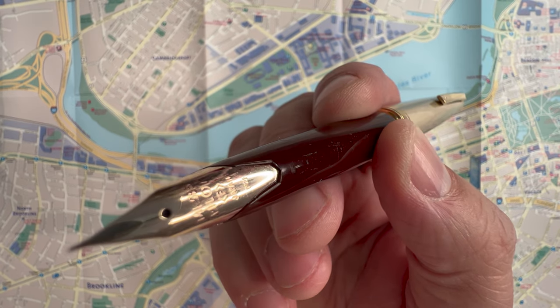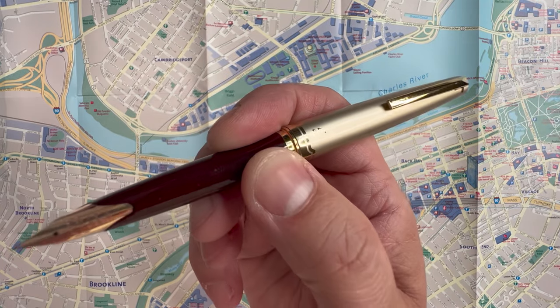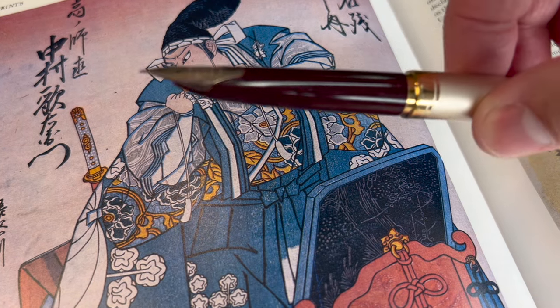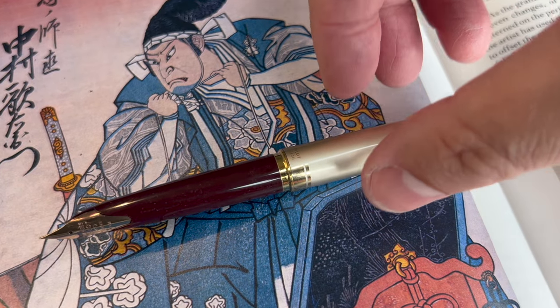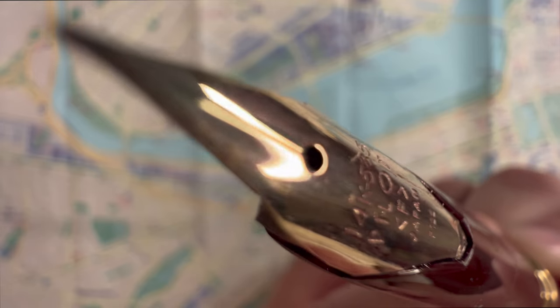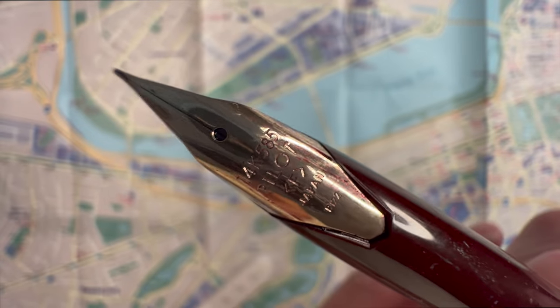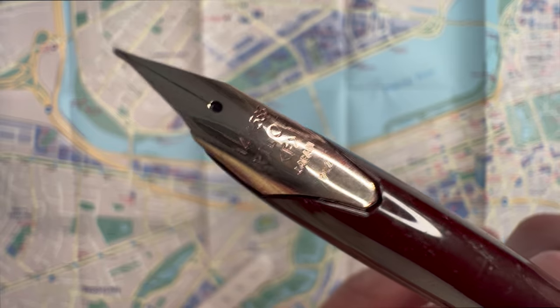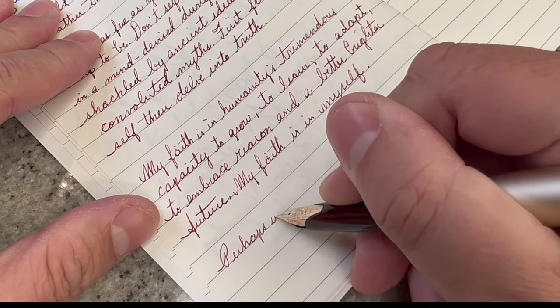The downside to the inlaid nib is that there are no easy options for nib swapping. If some damage should come to the nib, you're looking at a professional repair. Setting that aside, the nib is long and glistening gold — it is a joy watching it tracing mad circles along the page.